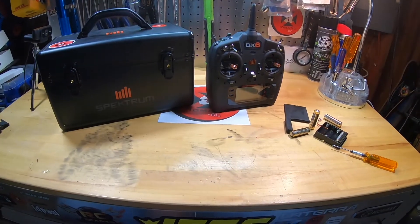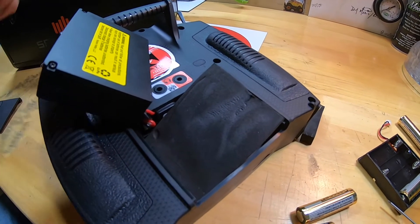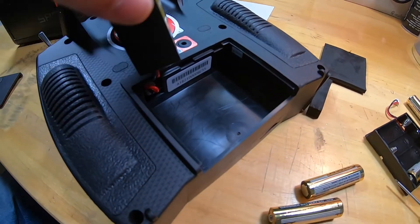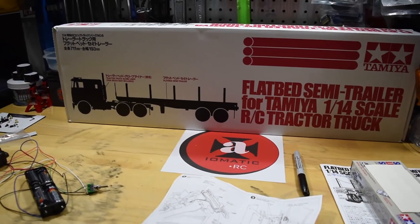Also for the big rig, I have my Spectrum DX6 and I picked up a battery — I'm not using double-A batteries anymore. I was able to pick up a 2000 milliamp LiPo lithium-ion battery, and I was able to shoot that video with my GoPro Hero 7. Still getting used to that thing, but I thought the video came out pretty good.